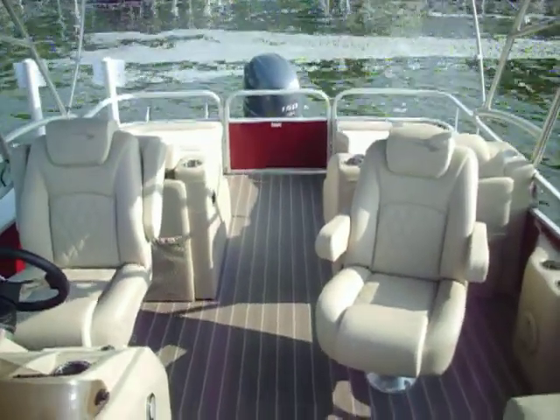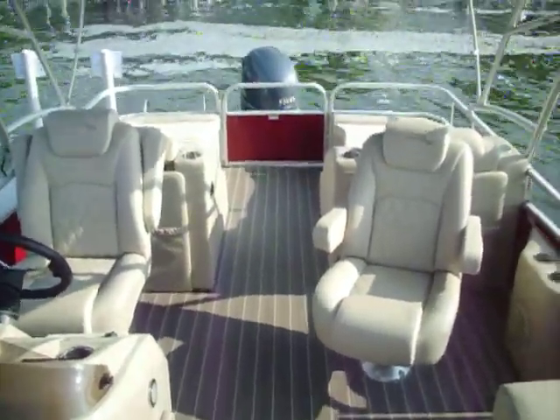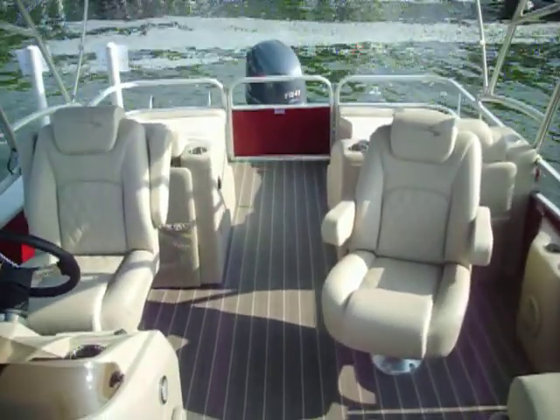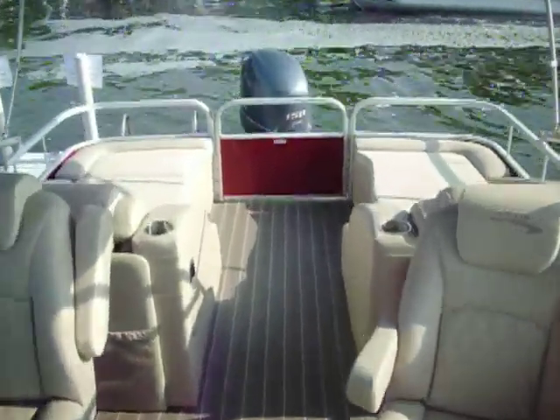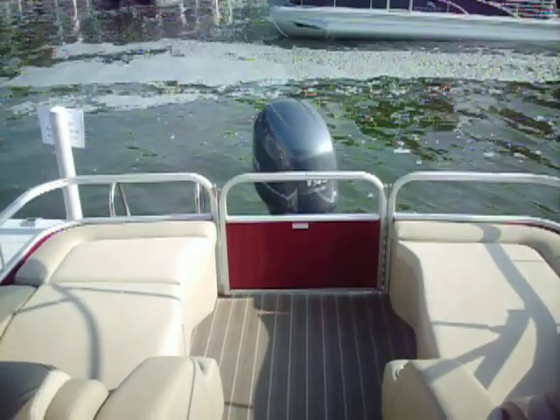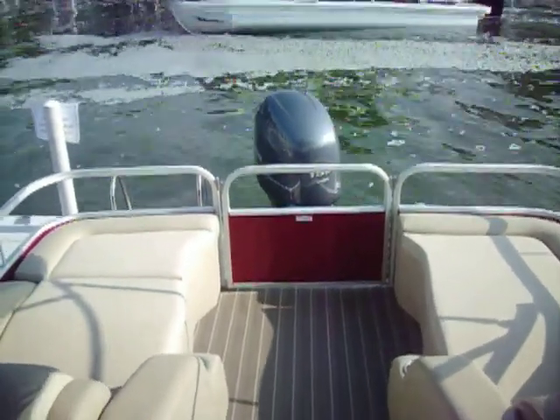This is just the basic S-Series, it's just a basic Bennington boat, but the price point is great on this boat, and that's why they sell really quick.